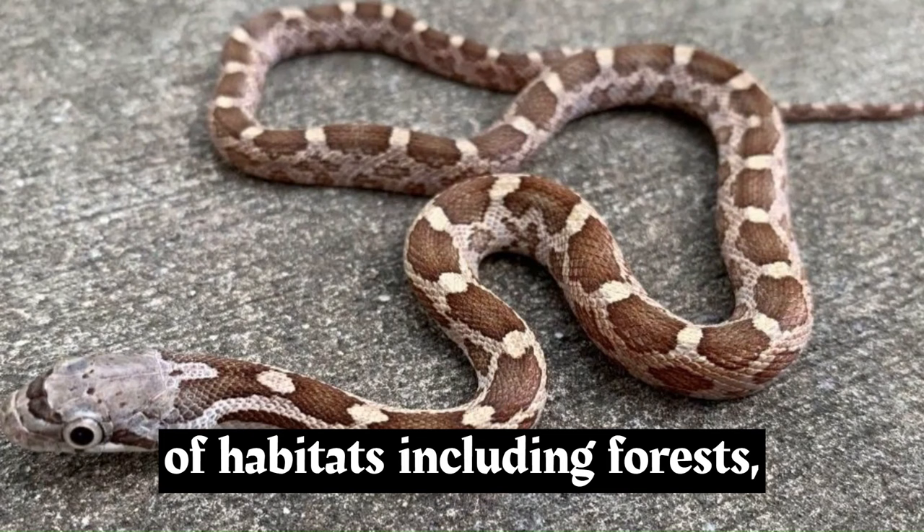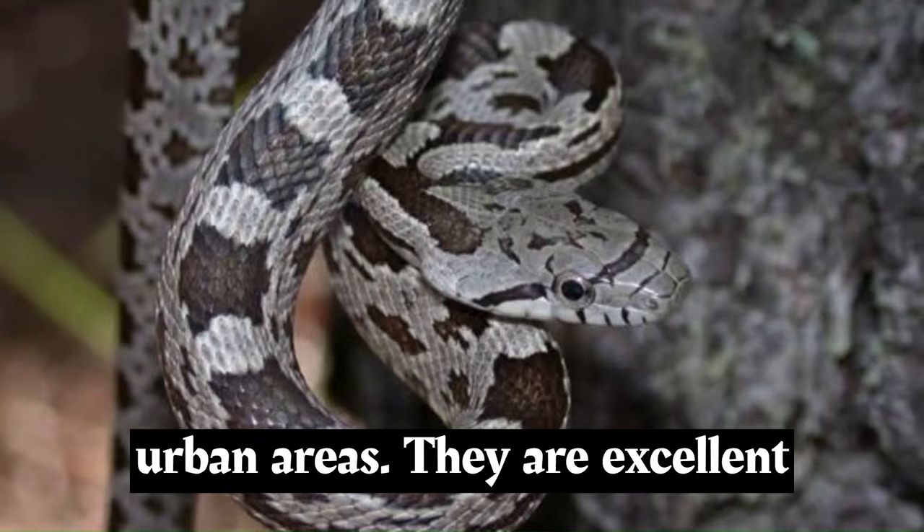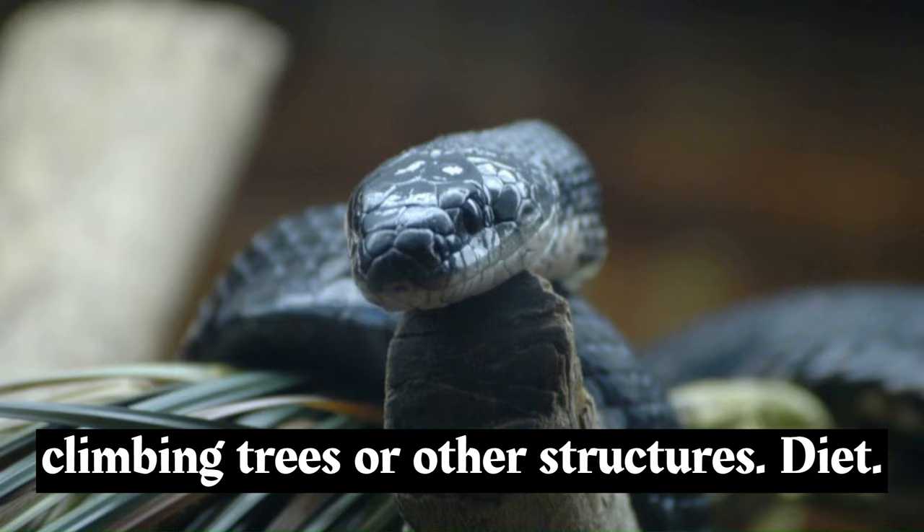Rat snakes are highly adaptable and can be found in a variety of habitats, including forests, grasslands, farmlands, and even urban areas. They are excellent climbers and can often be observed climbing trees or other structures.